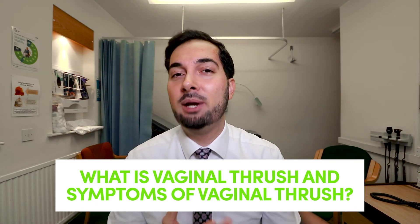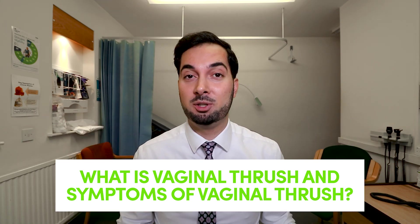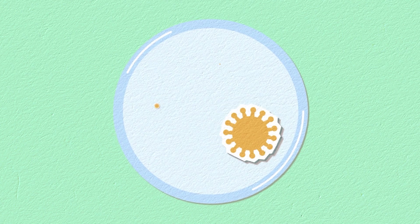Let's begin with what is vaginal thrush. We have germs all over and inside our body — some are friendly, for example the bacteria in our stomach that aids digestion. Other germs are harmless at normal levels, but if they multiply rapidly they can cause harm and symptoms. One such germ specific to vaginal thrush is a fungus from the family known as candida.